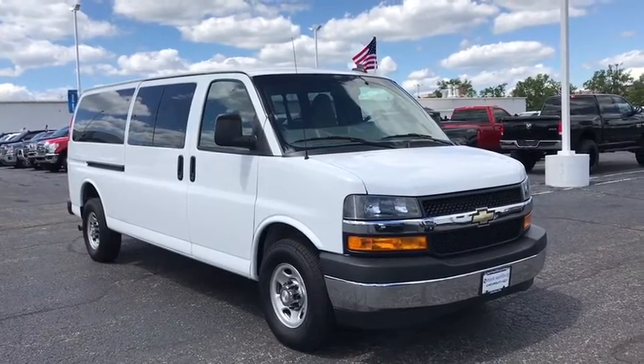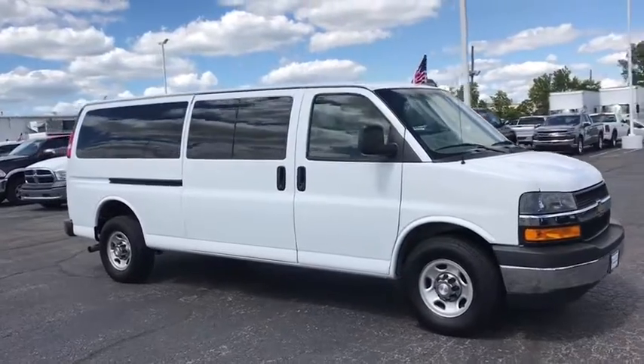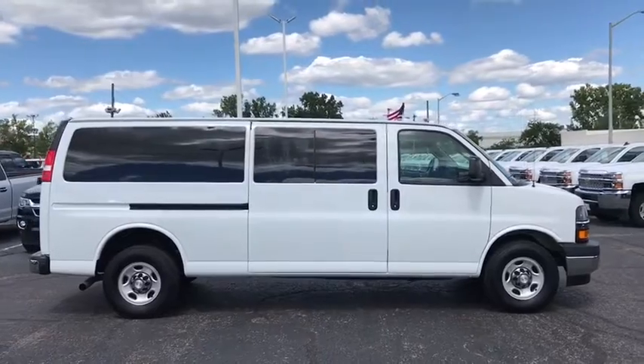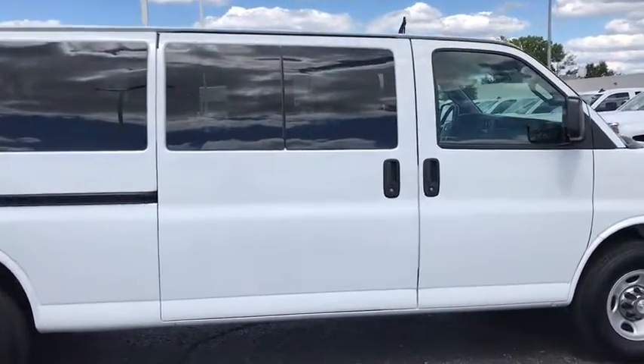Looking for the right vehicle? Check out the 2018 Chevrolet Express 3500. Chevrolet Express 3500 passenger and cargo vans do exactly what they are supposed to — allow you to transport, haul, tow, and work like you need to.